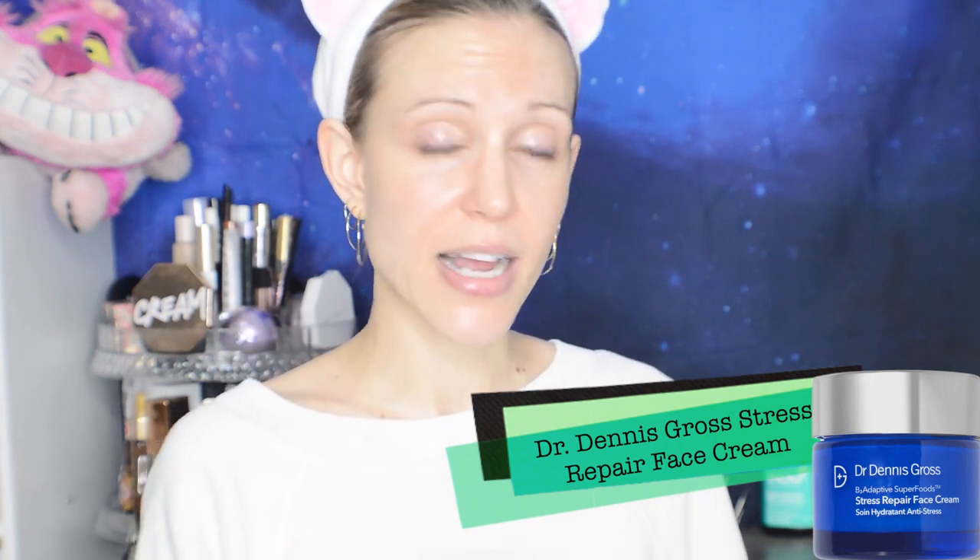My moisturizer might surprise some of you — my favorite in 2020 is the Dr. Dennis Gross Stress Repair Face Cream. They sent me this a while ago and I liked it at the time, but it actually wasn't my favorite from everything they'd sent me. That was before I realized how long this little jar lasts. I have a more dry skin type so I tend to pile on moisturizer, but I don't need to with this one because it is so rich. I love to stretch my dollar — this is a pricey moisturizer but it lasts me so long. It's rich in niacinamide and adaptogens, which have anti-inflammatory benefits — and as you've probably picked up on, anti-inflammatory means a lot to my skin type.